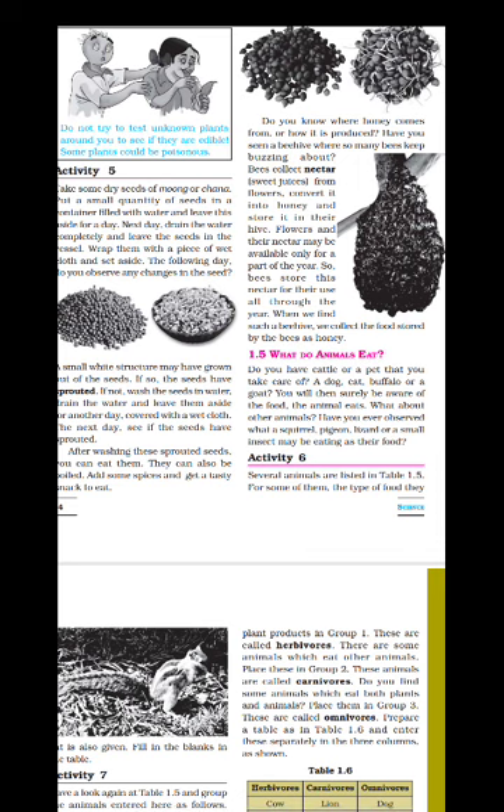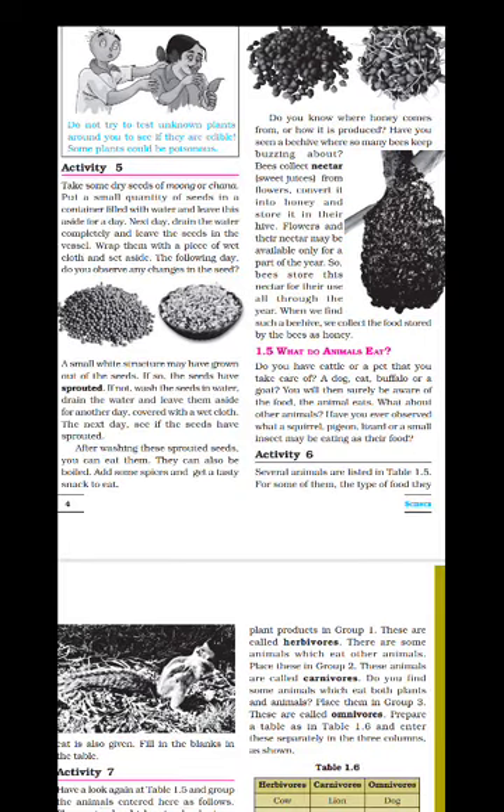Now let us come to animals. An animal product is honey. We get honey from bees. The bees collect nectar from flowers — nectar is the sweet juice present in a flower. The bees collect this nectar, convert it into honey, and store it in the beehive. Flowers and their nectar may be available only for part of the year, so bees store this nectar for their use all through the year. When we find such a beehive, we collect the food stored by the bees as honey.